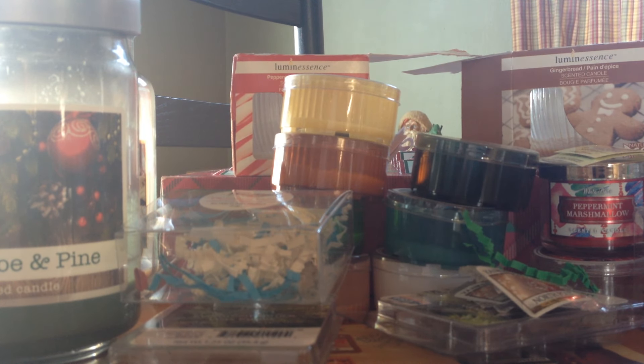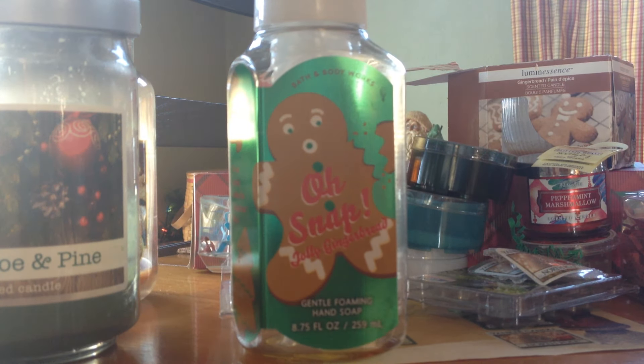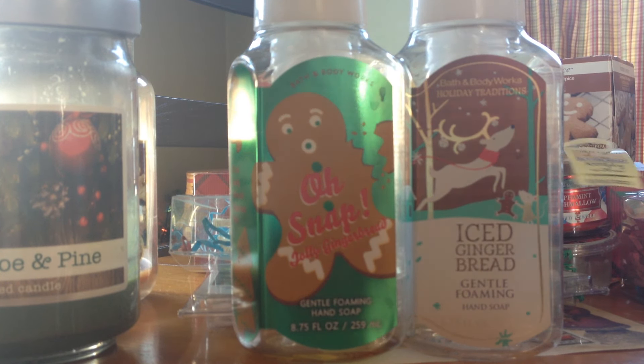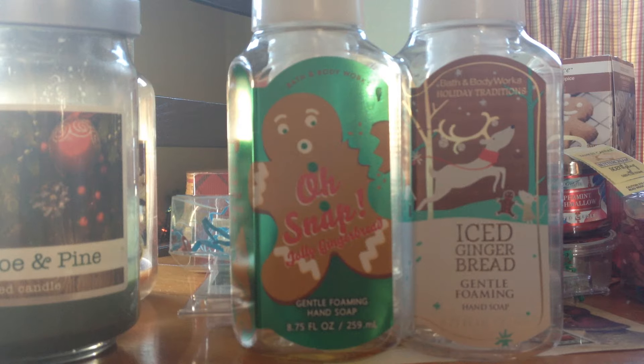Next up, my Bath & Body Works soap empties. This year's gingerbread — oh snap! I actually had one from last year that I used too: iced gingerbread. If you used them separately and didn't know there was one last year, you'd think okay, this is good. But when I compared them, I did the Oh Snap first and then the gingerbread — I actually like the iced gingerbread better because it had more of a creamy scent, where Oh Snap had more of a spicy, classic gingerbread with vanilla. I still have one of each left. My soap collection is just crazy.